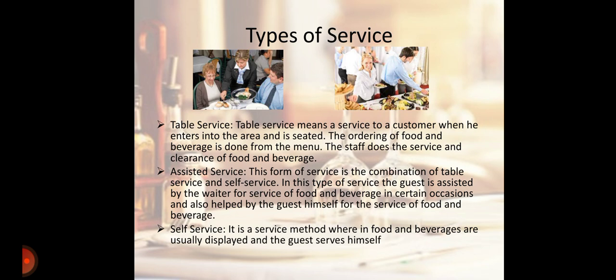Third is Self Service. It is a service method wherein food and beverage are usually displayed and the guest serves himself.